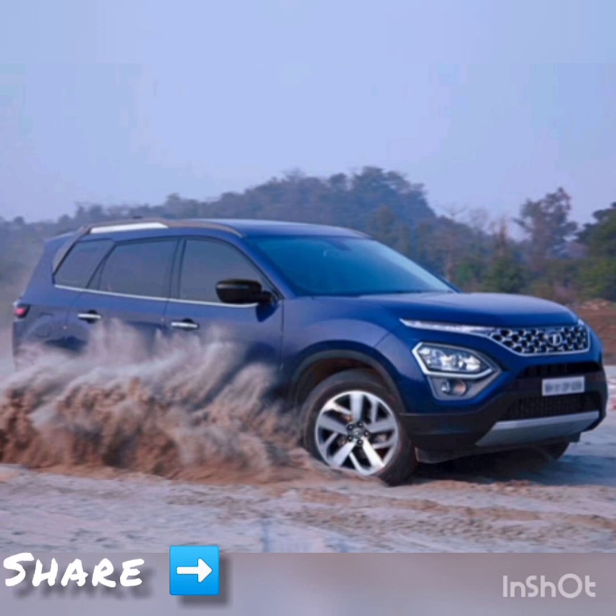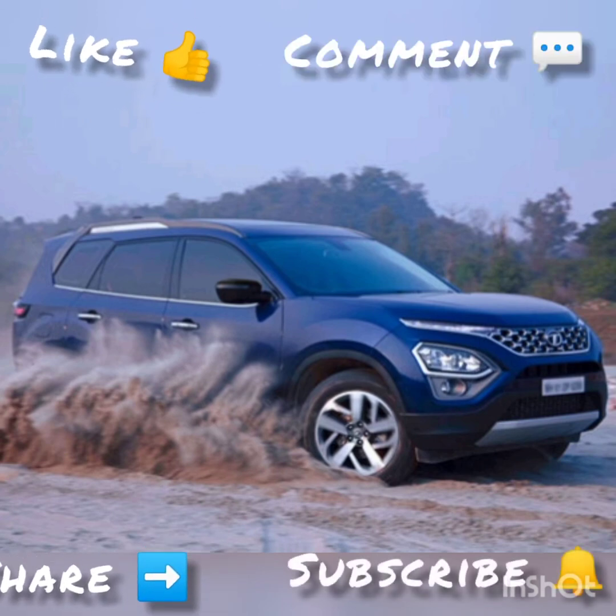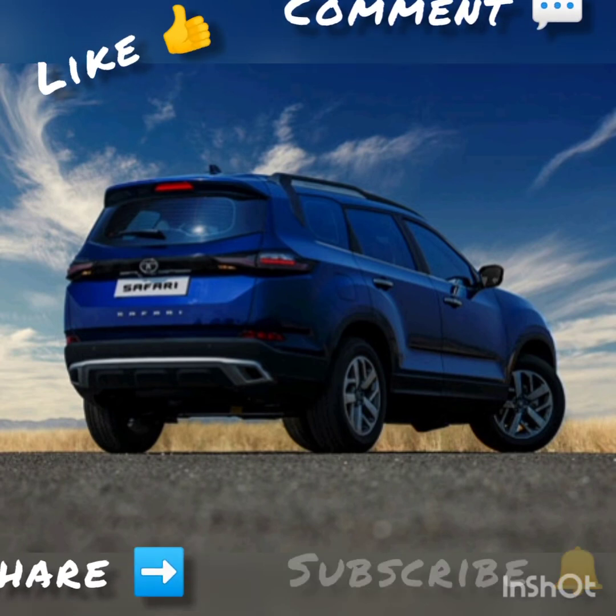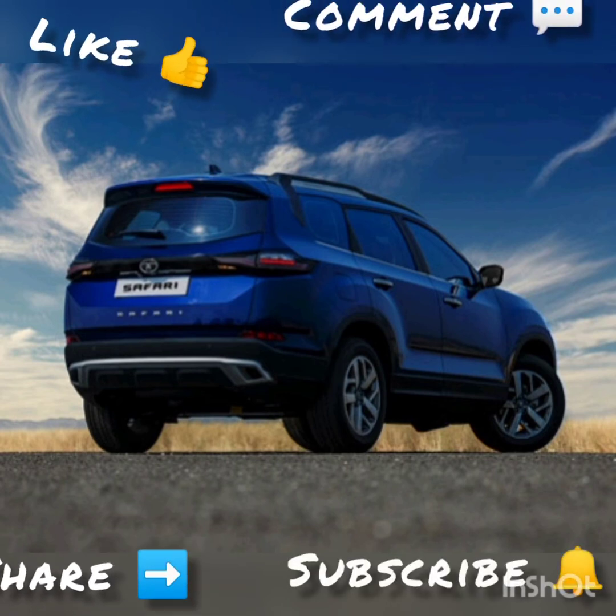So what do you think of this car? Let me know in the comments. If you liked this video, please like it, share it, post your comments, and subscribe to my channel by clicking the bell icon and turning on notifications.